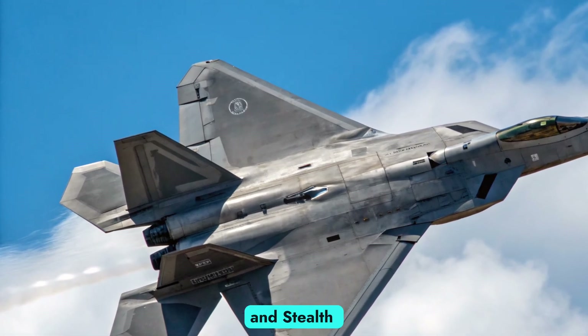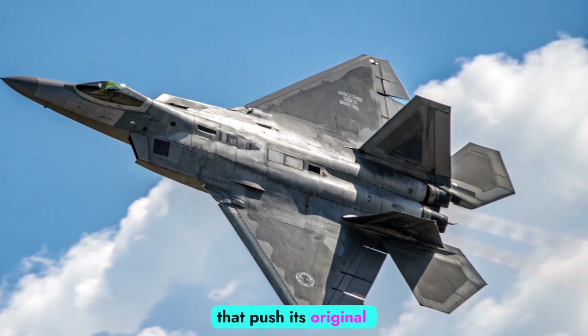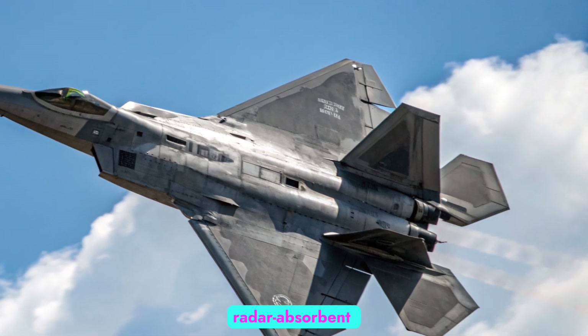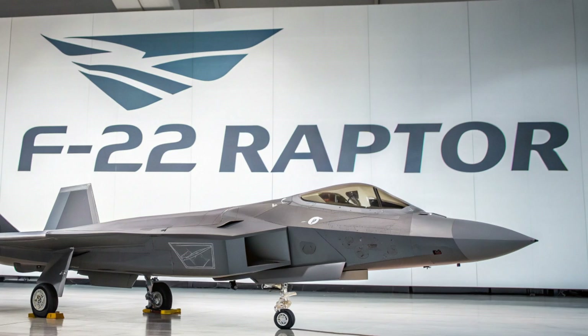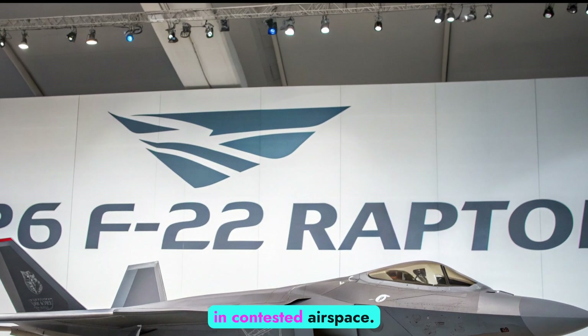Airframe and Stealth Enhancements: The 2026 F-22 incorporates refinements that push its original stealth and performance capabilities even further. A newly applied radar-absorbent coating, redesigned engine inlets, and reduced infrared signature make the jet even harder to detect in contested airspace.